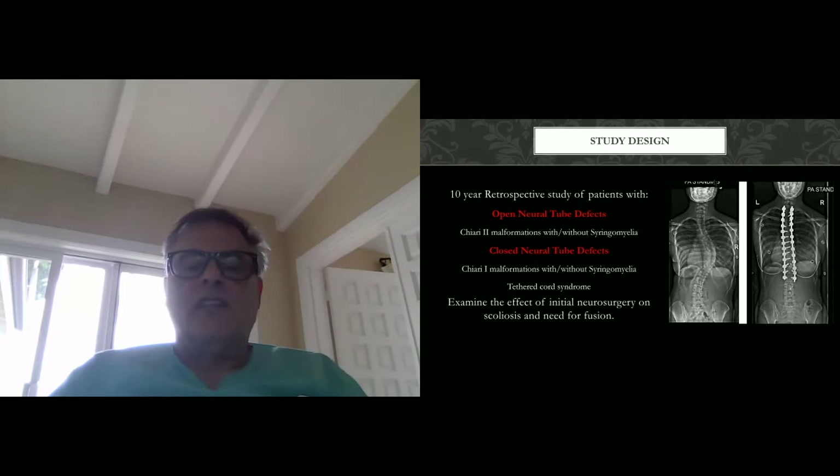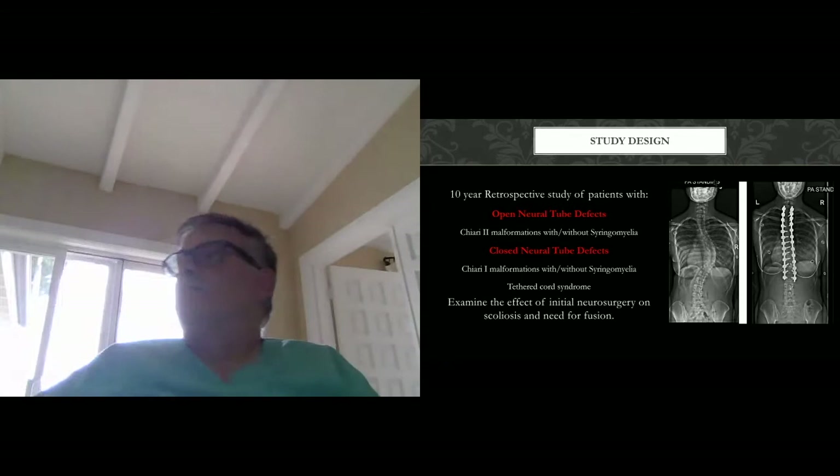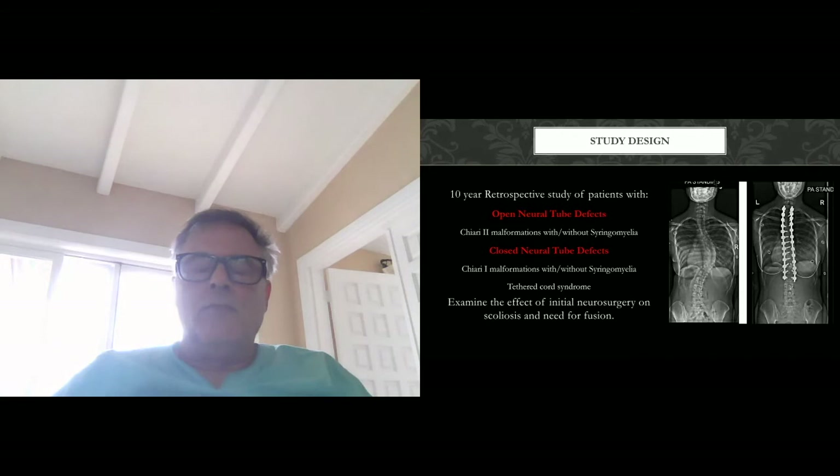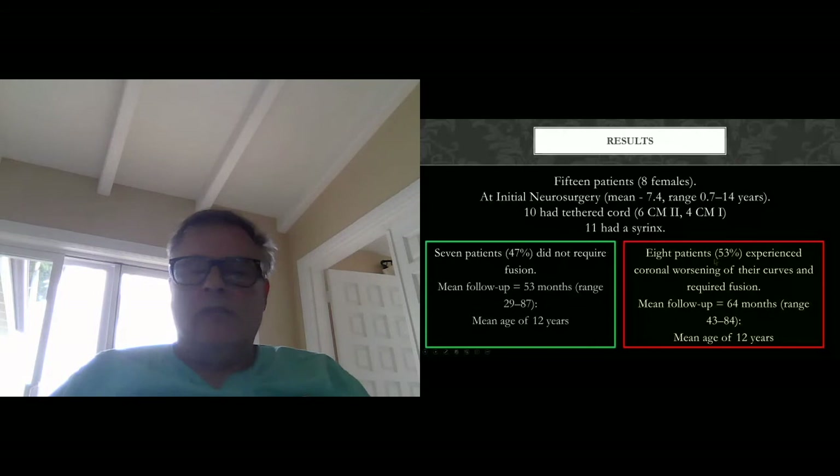The surgical group are those patients who received fusion or progressed to needing fusion, defined as a greater than 50-degree deformity. The non-surgical group are those who did not require fusion. We had 15 patients — 8 females — with a mean age of 7.4 years, ranging from 0.7 to 14 years. 10 had a tethered cord, 6 were Chiari 2, 4 were Chiari 1, and 11 had a syrinx. Of those, 47% (7 patients) did not require fusion, and 53% (8 patients) did require fusion. Mean follow-up was 53 months for the non-surgical group and 64 months for the surgical group, with a mean age at study of 12 years.